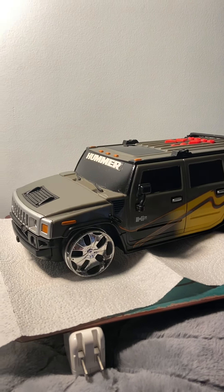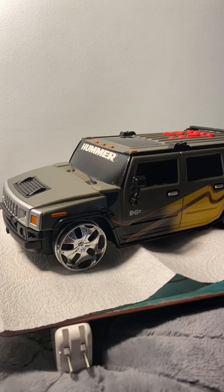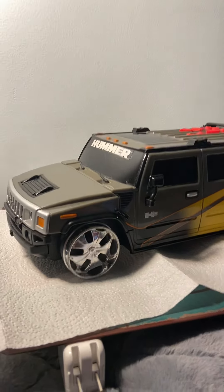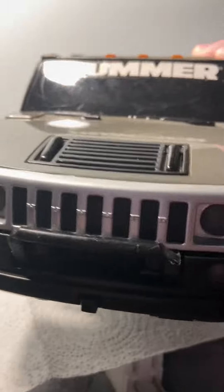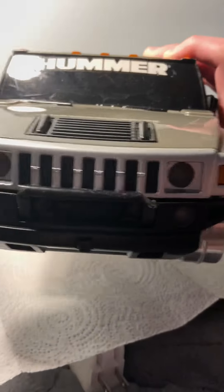Hey guys, it's the Master Retiper Collector again. Here is something that I actually just got today. I picked it up on Facebook Marketplace. It is a 2007 Top Toon Comeback Hummer H2.